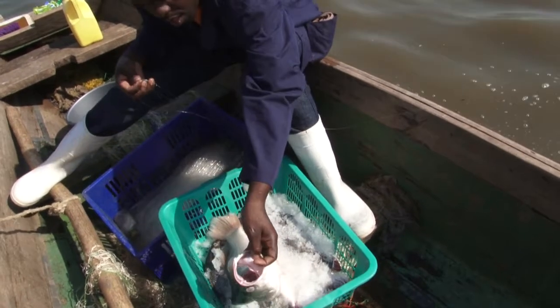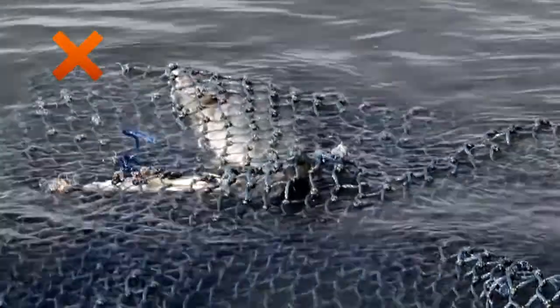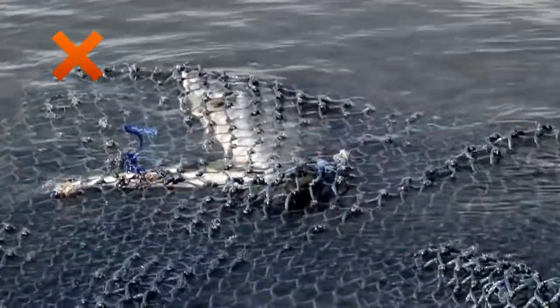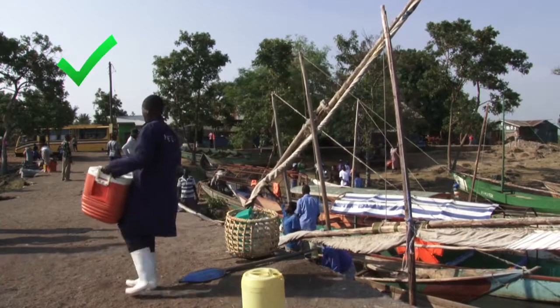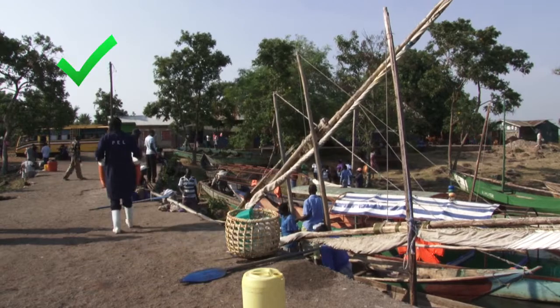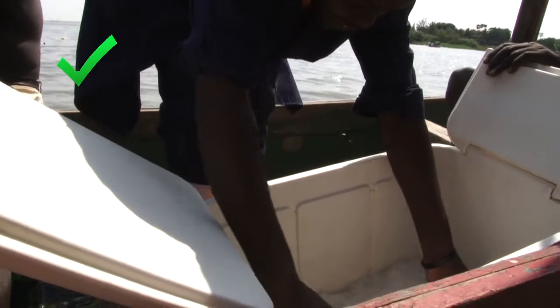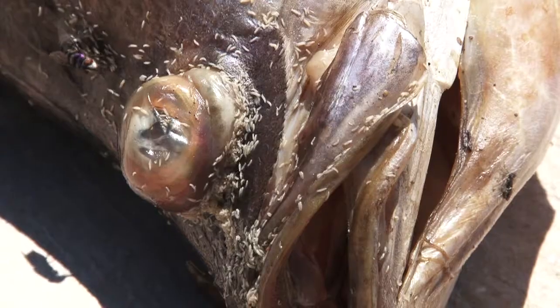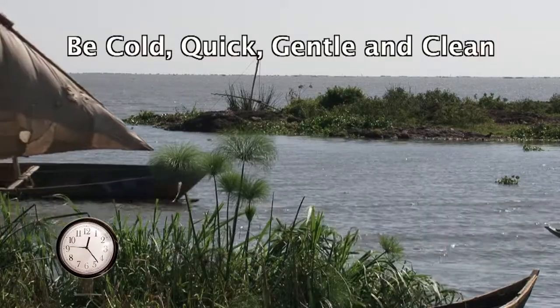What have we learned? The first thing you learned about was how to handle fish well. You learned why you should always use the right fishing gear, not leave fishing gear in water too long, how to handle fish well, and use ice. The importance of being quick to return to shore and sell the fish. The message is that handling fish well means you slow down bacteria and enzymes, stopping them from making your fish go bad. And always remember to be cold, quick, gentle, and clean.